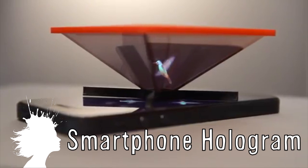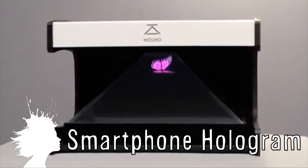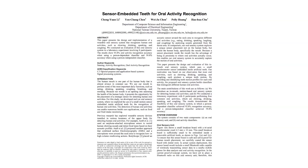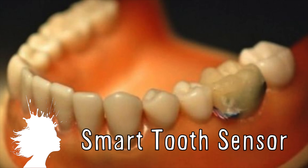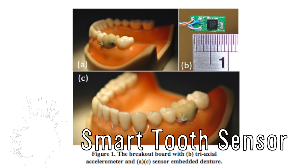Holo is a pyramid screen that you put on your smartphone or tablet to project holographic images. Scientists in Taipei have developed a smart tooth sensor that monitors your oral hygiene, including flossing habits and smoking, and reports them to your dentist.